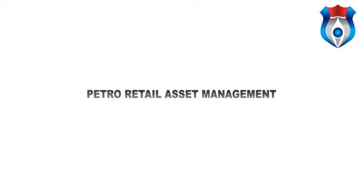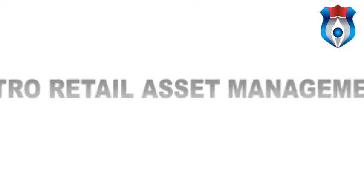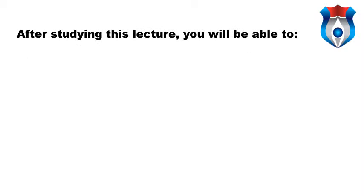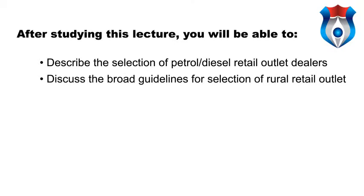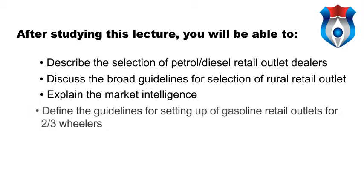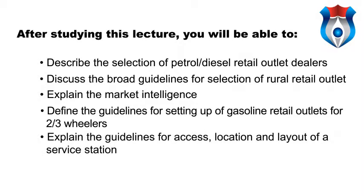Hello students, welcome to the lecture on Petro Retail Asset Management. After this lecture we will be able to learn the following objectives: describe the selection of petrol diesel retail outlet dealers; discuss the broad guidelines for selection of rural retail outlet; explain the market intelligence; define the guidelines for setting up of gasoline retail outlets for two and three wheelers; and explain the guidelines for access, location and layout of a service station.